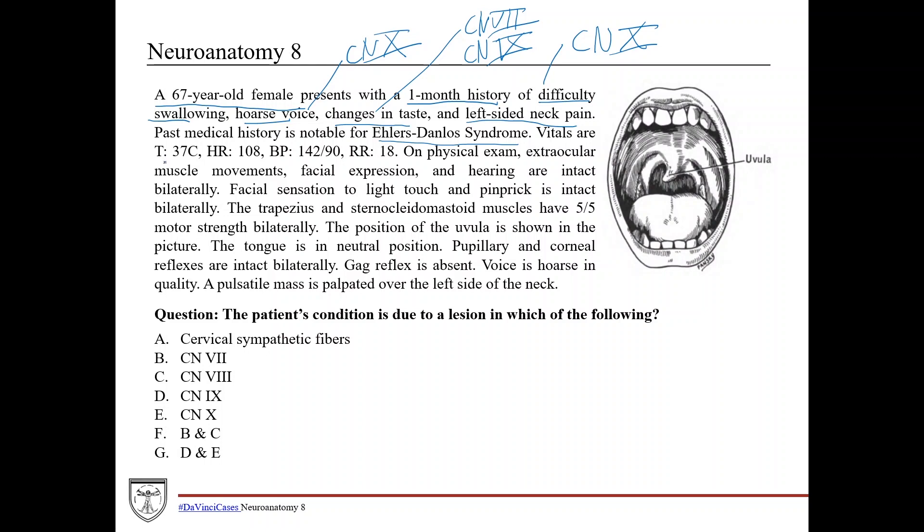The vitals are 37 degrees Celsius, so she's afebrile. Heart rate is 108, so she's tachycardic — a very elevated heart rate, especially for someone who's resting. Blood pressure is 142 over 90, so she's definitely hypertensive. And then respiration rate is 18, which is definitely elevated.